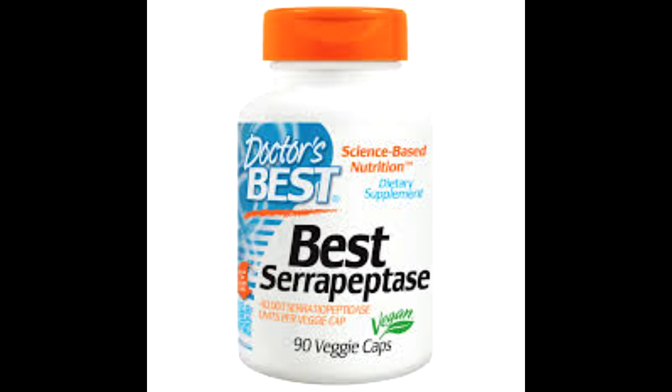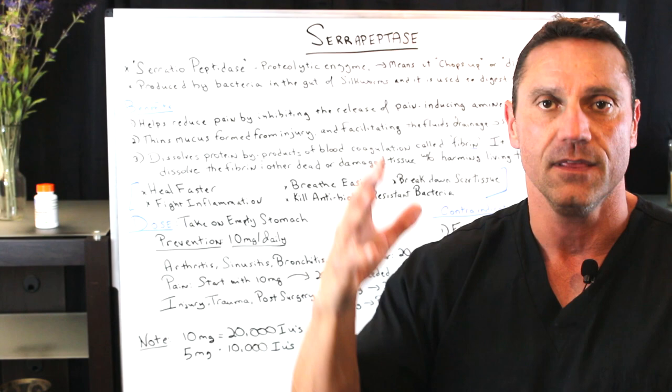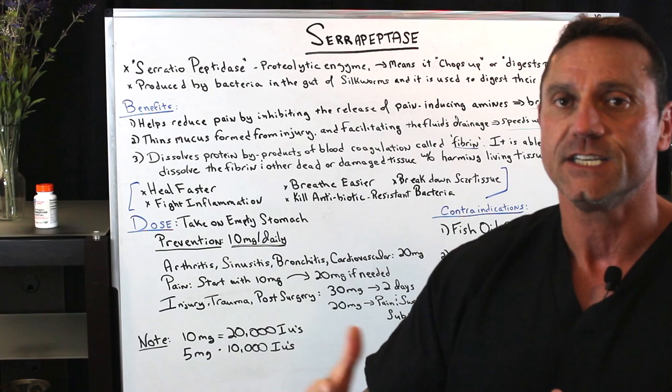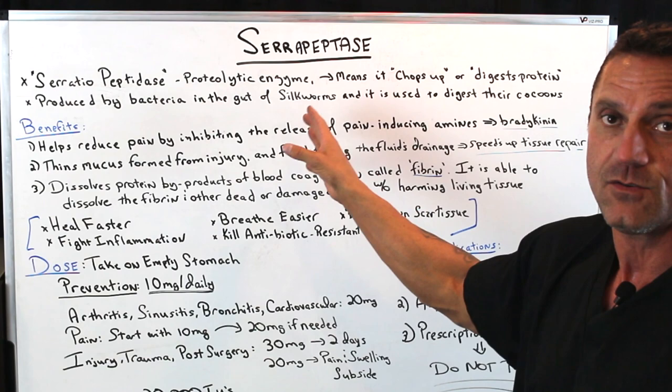The question is, what is the dosage I use for this situation? Serrapeptidase is otherwise known as serratiopeptidase, and it's a proteolytic enzyme, which means it chops up or digests proteins. They found it's produced by the bacteria in the gut of silkworms, and it was used to help digest their cocoons.